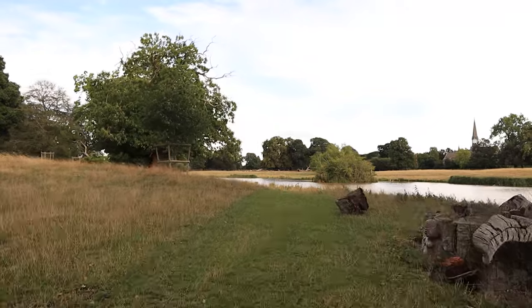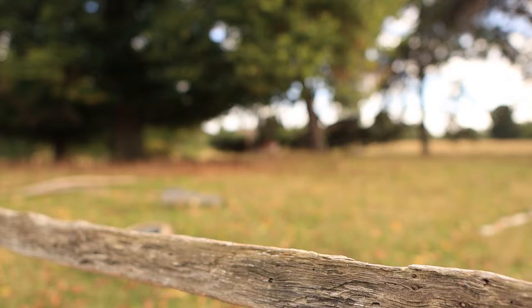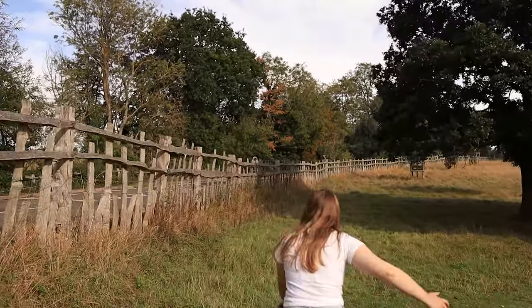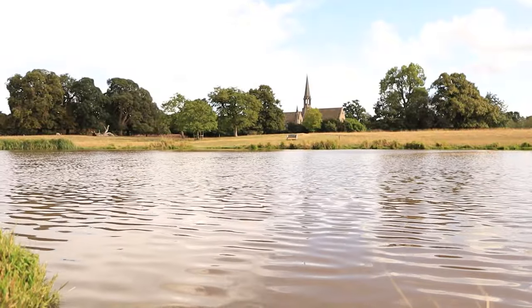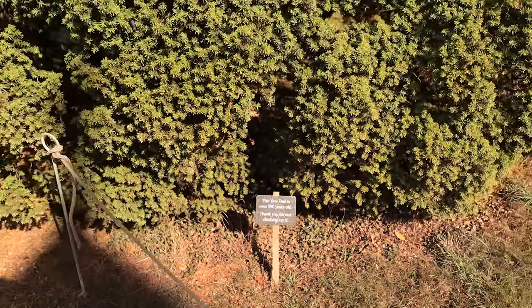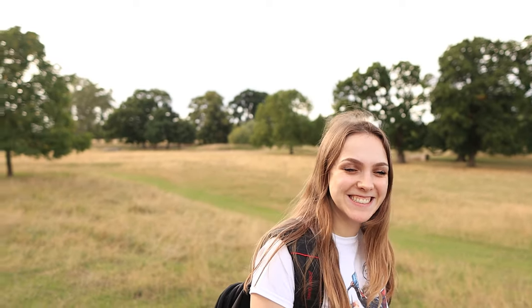There are so many interesting walking routes around here. Charlecote Park covers around 280 acres, so you can walk to your heart's content. There's also lots of deer around Charlecote Park and there is some footage coming up — I've brought my telephoto lens today, so hopefully I can get some really interesting footage of these deer.